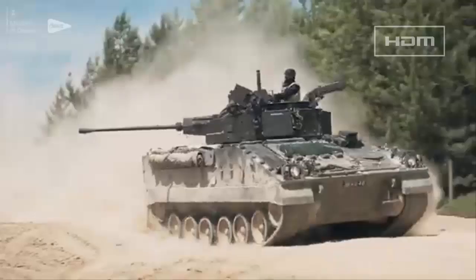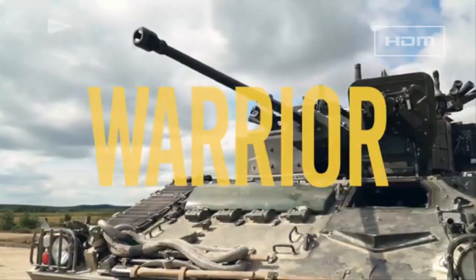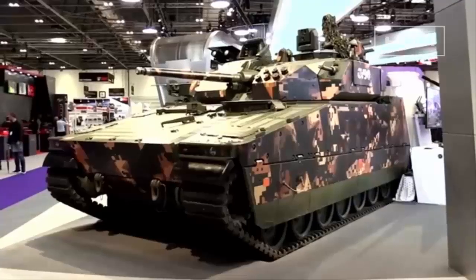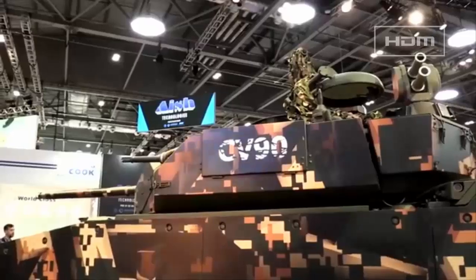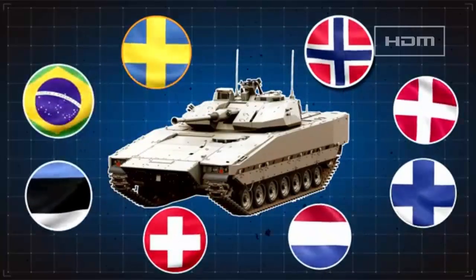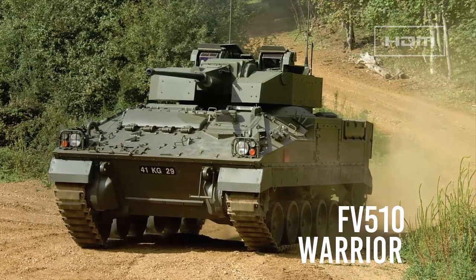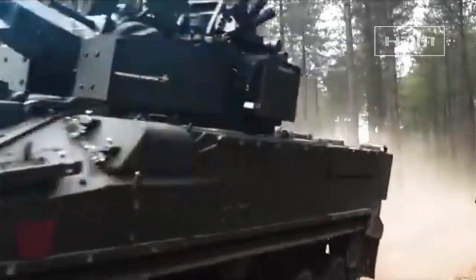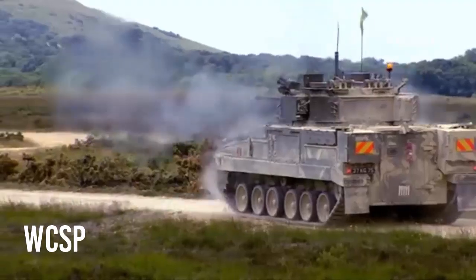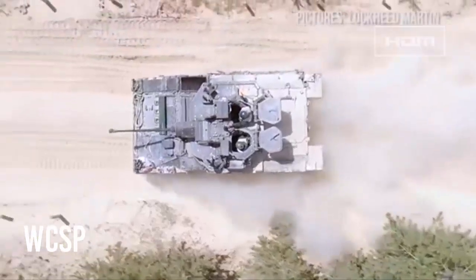Where the CV-90 has been upgraded over the decades, the British Army's Warrior has remained relatively unchanged in its more than 30 years of service. The continued upgrade of the CV-90 infantry fighting vehicle by operators across Europe paints a picture of what might have been with the British Army's FV-510 Warrior, whose capability sustainment plan was axed in 2021 ahead of its planned departure from UK service in 2025.